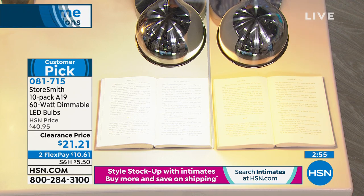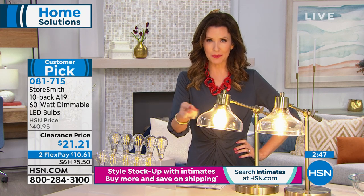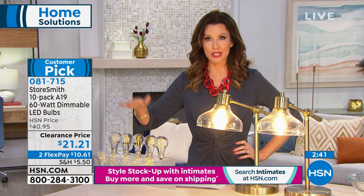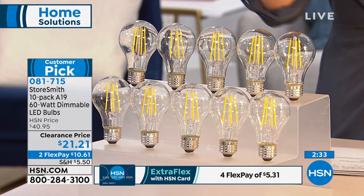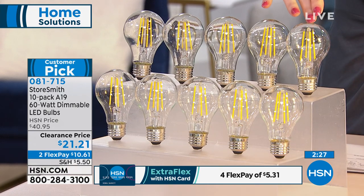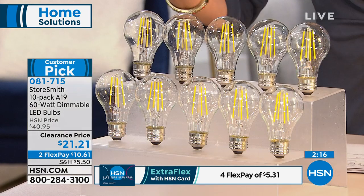Whether you're getting these because you don't want to change a bulb again, or for energy savings, or because you want light that's cool to the touch and doesn't heat up your room — it saves you up to $400 every single year for the next 13 years. This is a great clearance price. I love the Edison bulb look. If you're addicted to home reno shows, you know they're all replacing bulbs with Edison bulbs, but each one is really expensive. This looks like that but still uses LED technology. On your HSN card, it's going to be $5.31. You get 10 today for about $2.10 each.